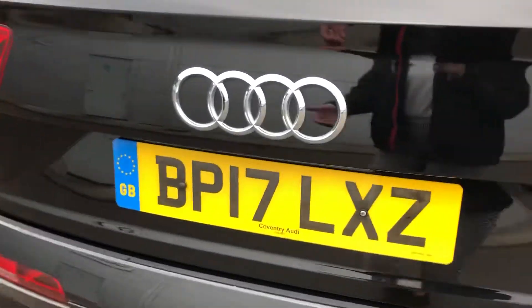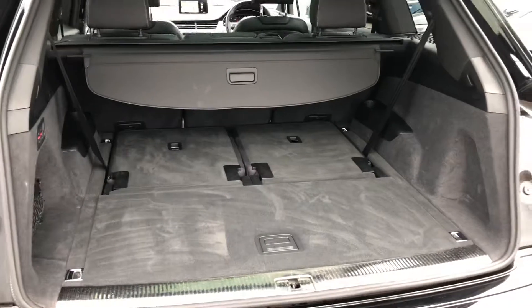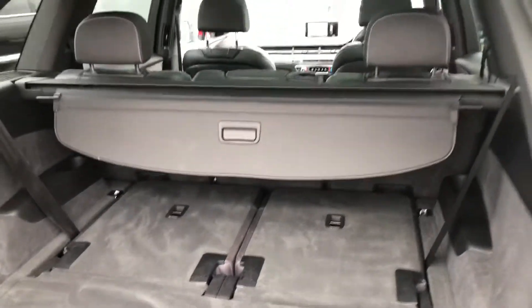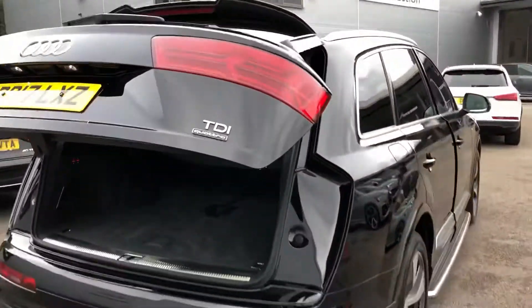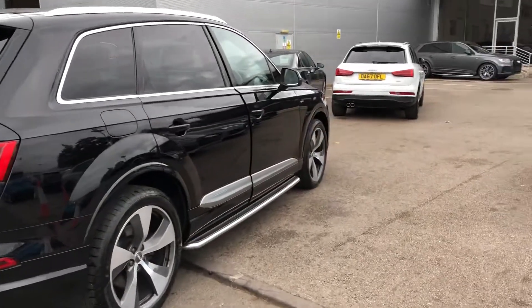I'll just show you the boot space. As you can see there's lots of space in the boot of the Audi SQ7, and we've also got two additional passenger seats making this a 7-seat vehicle. It has a power tailgate, so you just press the button and the boot closes automatically.